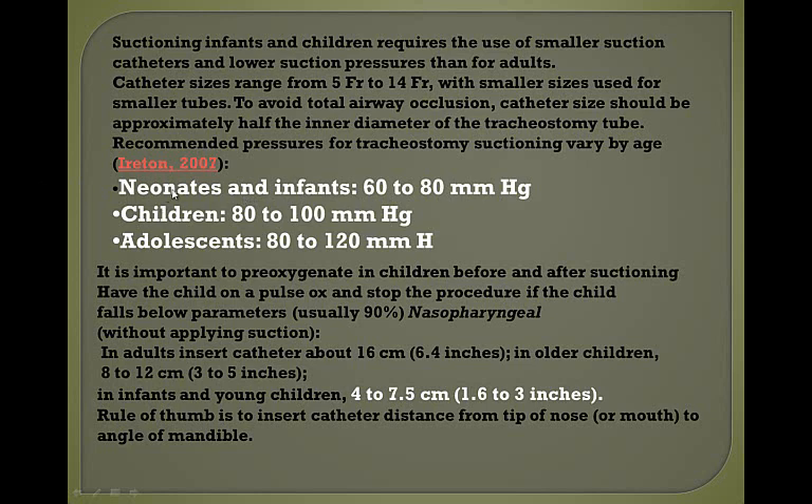Always check the suction pressure on the wall before you do anything. Neonates and infants: 60 to 80 mmHg. Children: 80 to 100. Adolescents: 80 to 120. Pre-oxygenate the child before and after suctioning. Always have the child on a pulse ox and stop the procedure if the child falls below 90%. In older children, don't insert the catheter further than 3 to 5 inches; in infants and young children, 1.6 to 3 inches. The rule of thumb is to insert the catheter the distance from the tip of the nose to the angle of the mandible.